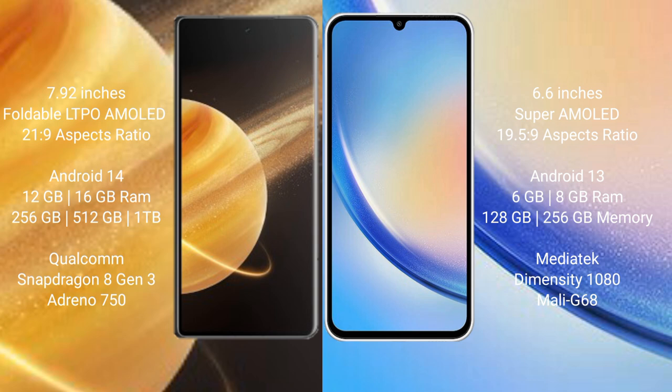Honor Magic V3 runs on the Android 14 operating system. Samsung Galaxy A34 runs on the Android 13 operating system. Honor Magic V3 comes with 12GB and 16GB RAM options, and 256GB or 512GB internal storage, with a Qualcomm Snapdragon 8 Gen 2 processor.